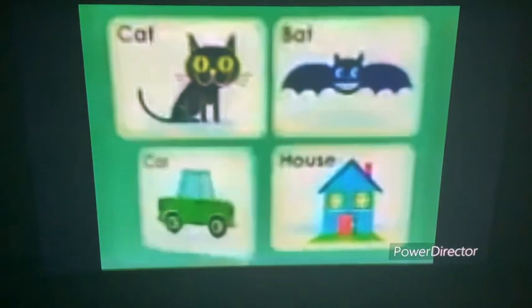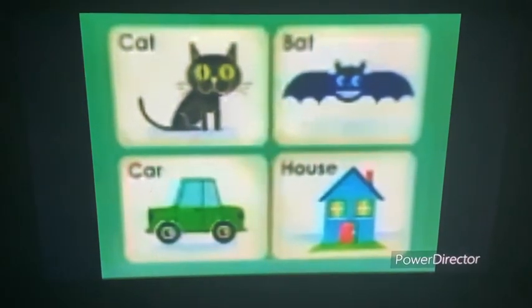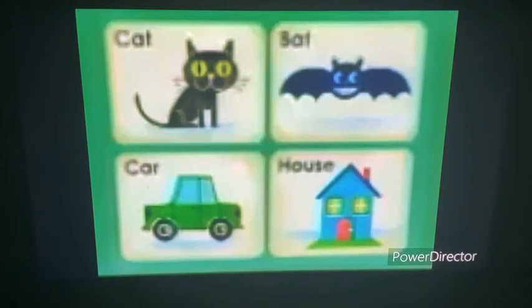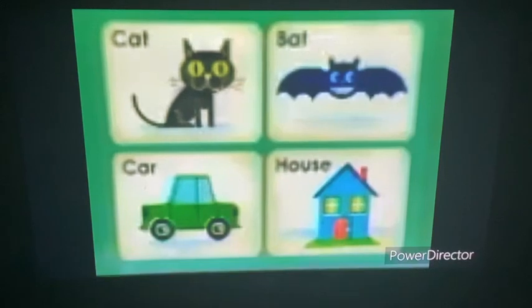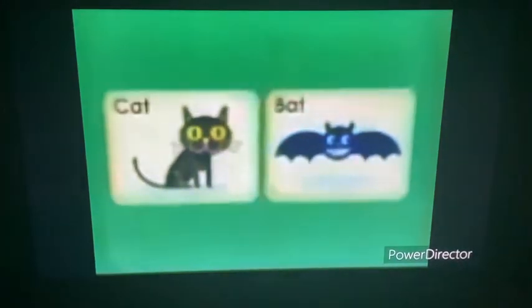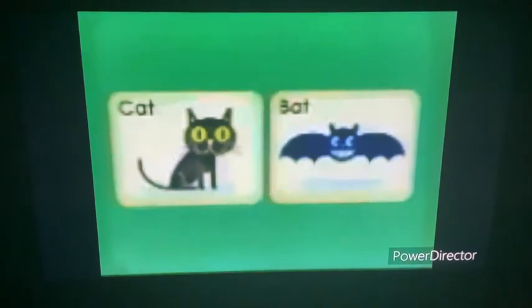Now here are three more things: a bat, a car, and a house. Which one of these things rhymes with cat — bat, car, or house? I know — bat! You're right! Bat and cat sound the same. They rhyme! You're great at rhyming.